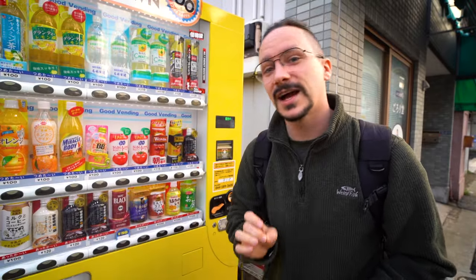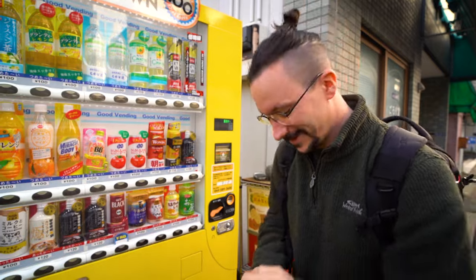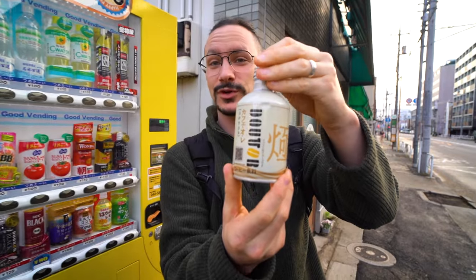So the first port of call — it is currently 7am and the first thing I need is a nice cup of coffee. Interestingly, the vending machines in Japan actually do drinks cold and hot, so I'm going to grab a coffee. It's nice and warm. Dotor coffee.